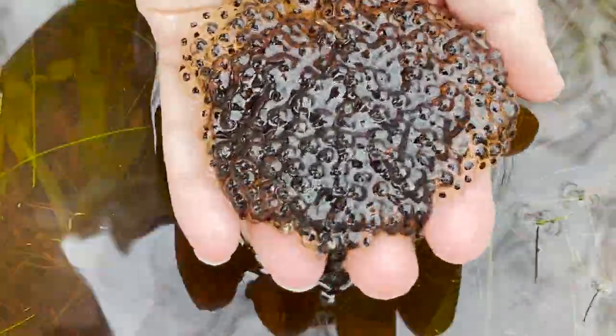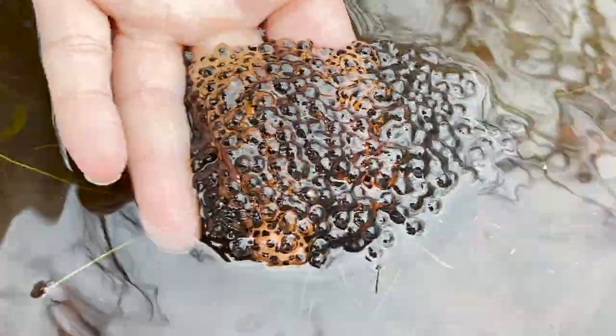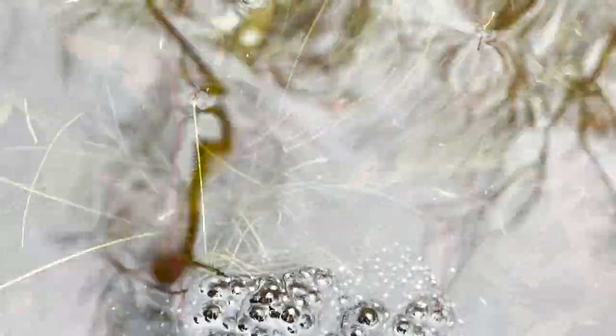That's nutty. Did y'all touch it? Don't! Look at all those baby frogs. That's crazy. That is nutty. You can see them swimming by. That's crazy, there's a little guy.